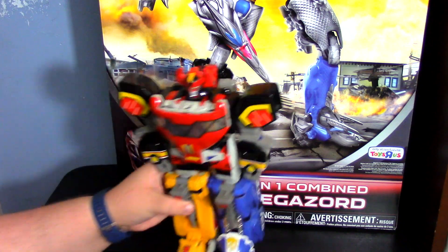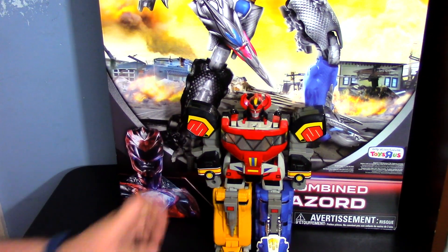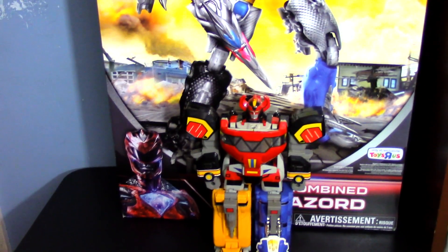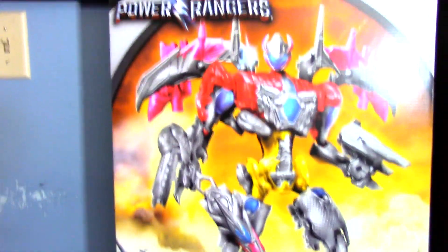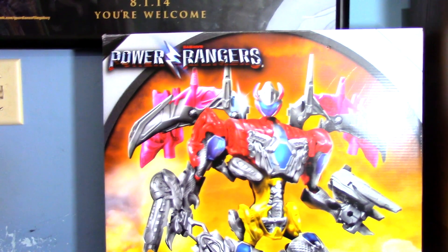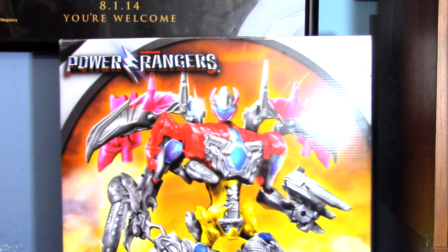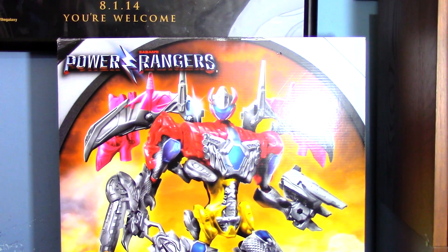In terms of how big this box is — here's the original Megazord for comparison. Let me pan up... it's massive. This is a very huge box; I literally cannot fit this in frame unless I back the camera up an additional six feet.